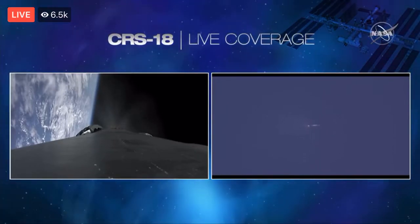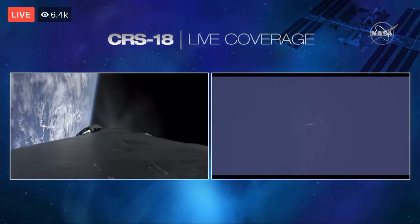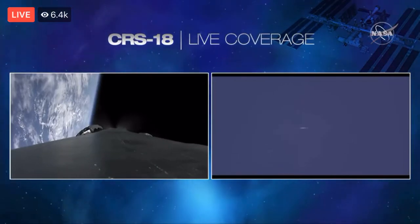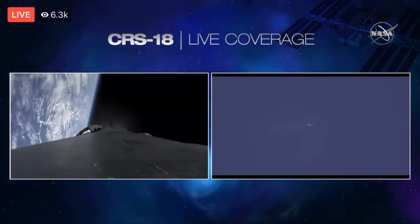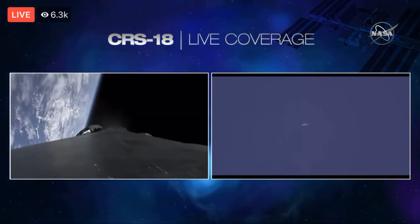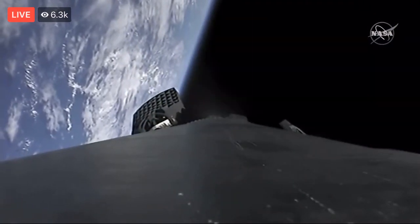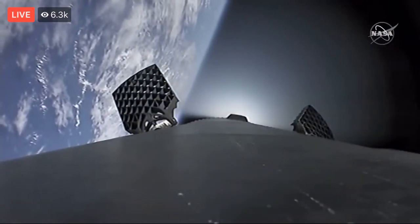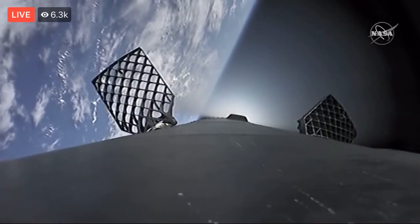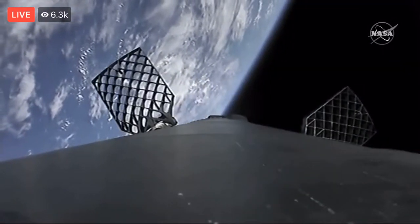What a great shot — and there's the second stage proceeding into space. Stage one boost-back shutdown. Both vehicles are following nominal trajectories. You can see the grid fins being deployed — those help steer the booster back down to Earth. Acquisition of signal from Bermuda.